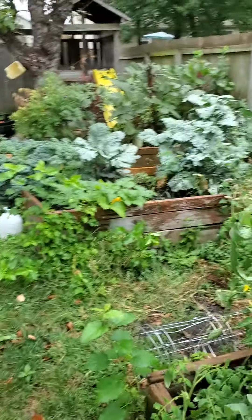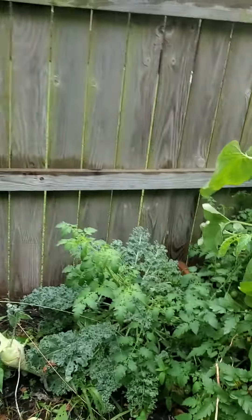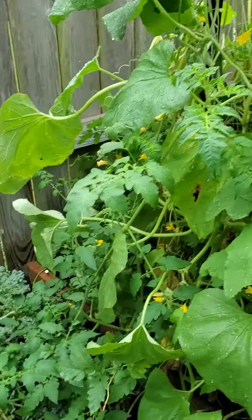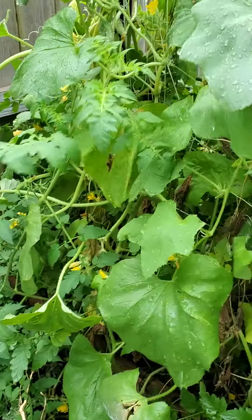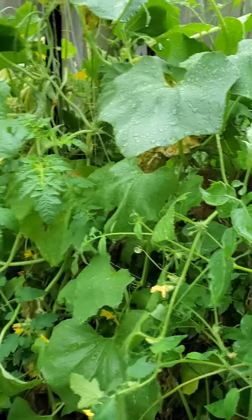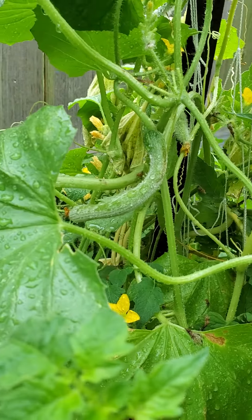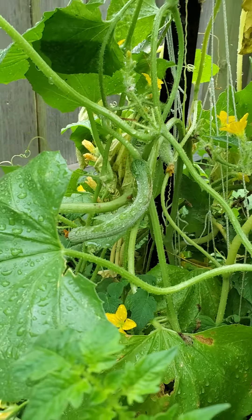As far as your cucumbers go, they're doing well still. There's a nice yellow tomato there to pick. These Armenians — like that one there — let it get about the size of a banana or a little bit bigger, then they'll be ready to harvest. That one there is going to be ready to harvest. Thank you.